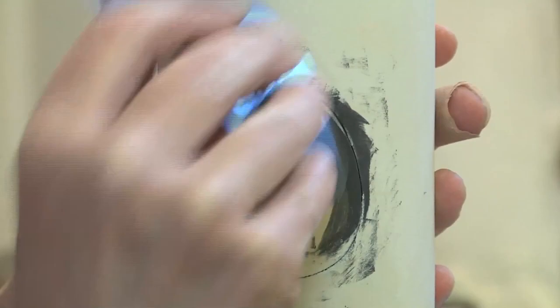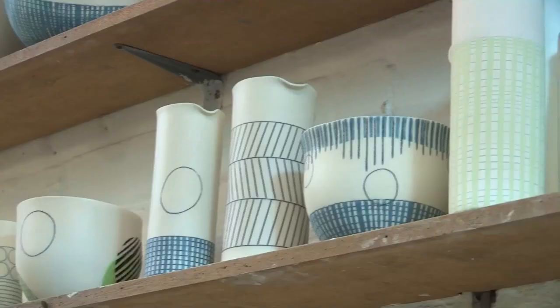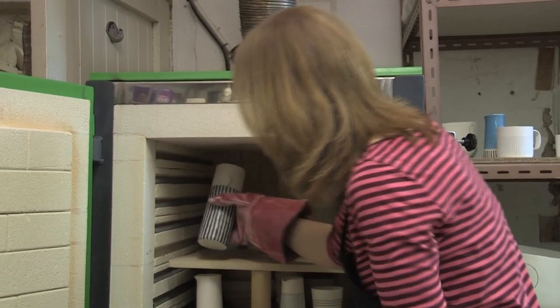It has a fantastic colour response as well, so I work with coloured slips onto the surface. The pieces, although they're made in moulds, are all individually cut and individually decorated, so no two pieces are exactly the same. They're fired to very high temperature in the kiln, where they shrink quite a lot, and then afterwards I polish them with diamond pads to bring up the shiny surface.